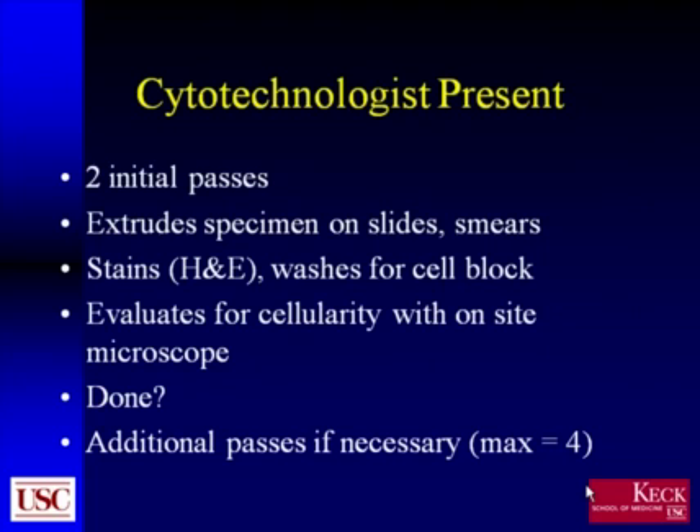In the biopsies in which the cytotechnologist was present, two initial passes were made, just as during the non-cytotechnologist portion of the study. Material was extruded onto slides, smears were made, and stains were applied using H&E technique; the syringe and needle were washed for cell block. The cytotechnologist then evaluated for cellularity with an on-site microscope. If the specimen was sufficient after two passes, the procedure was terminated. A third or even fourth pass was occasionally performed based on the cytotechnologist's assessment, though four passes was fairly unusual, and no case exceeded four passes.